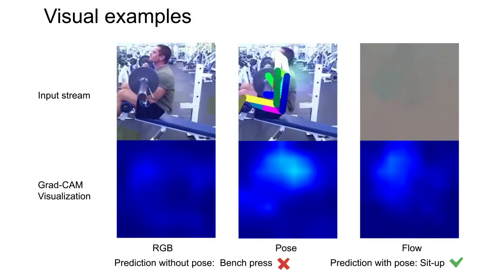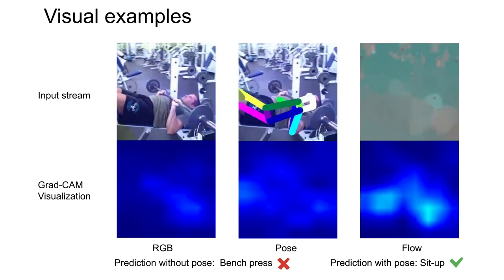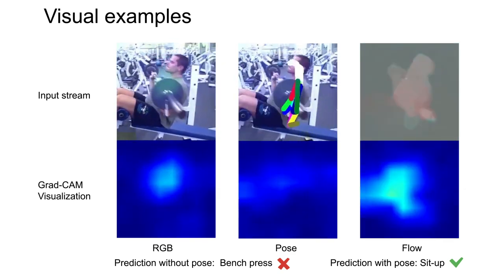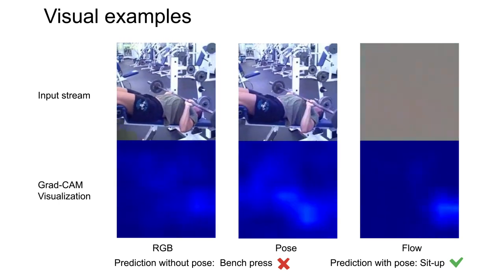Here are two visual examples with GradCam visualization. Note that the pose stream captures complementary information.